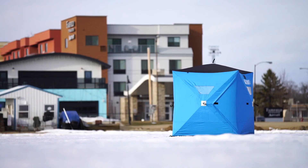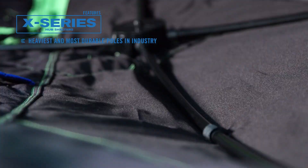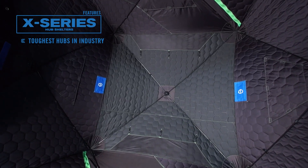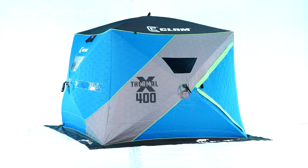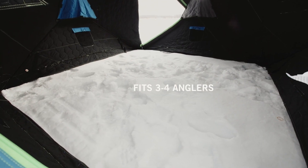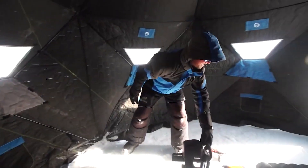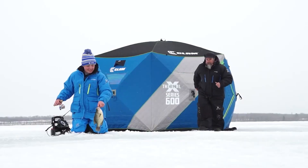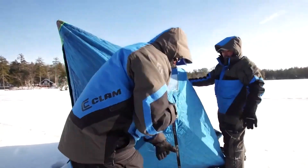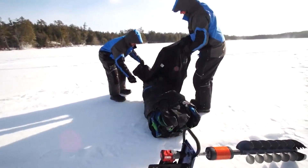The shelters are also highly durable and weather resistant. The fabric is made from a rugged and durable material designed to withstand the rigors of outdoor use, while the frame is made from lightweight and sturdy aluminum. The shelters are windproof and waterproof, ensuring occupants stay dry and comfortable in harsh weather conditions. They feature a spacious interior that accommodates multiple occupants with plenty of room for fishing gear and equipment, plus multiple windows and doors for excellent ventilation and visibility. The hub-style design allows for quick and easy setup without complicated instructions or tools.